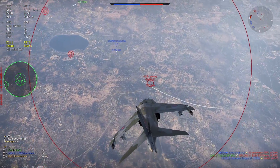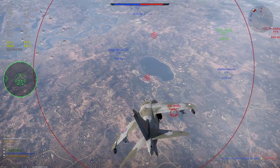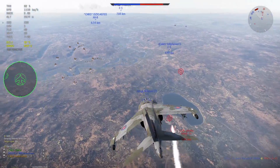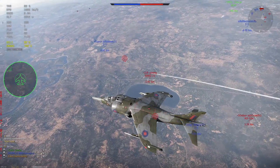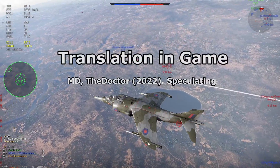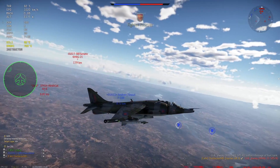The GR-9 upgrade includes integration of the Brimstone missile, but that variant likely won't appear in-game soon. In-game, the Harrier IIs present a tough challenge with the current top-tier meta and coming top-tier aircraft.